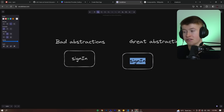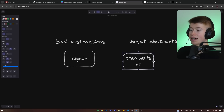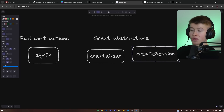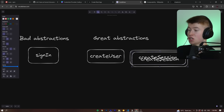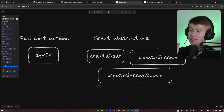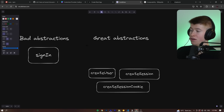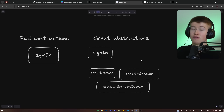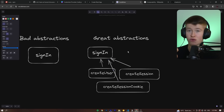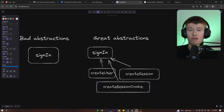On the other side, we have great abstractions, and I think this auth library is a super good example of that. Instead of a single sign-in function where you don't know what's happening, we have a few building blocks called primitives that we can build on: a createUser utility that helps in the sign-in flow, a createSession utility that creates the session after we've created the user, and then the option to create a session cookie. You can define your own sign-in function and your own sign-up function, building on all these parts because they're never abstracted away.